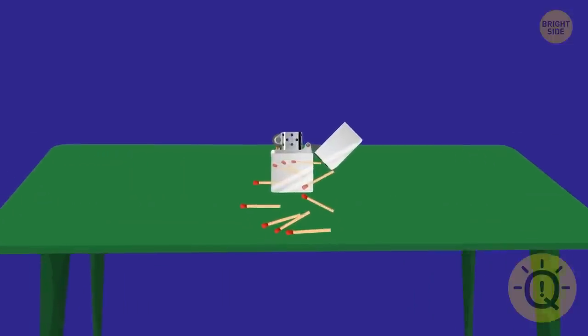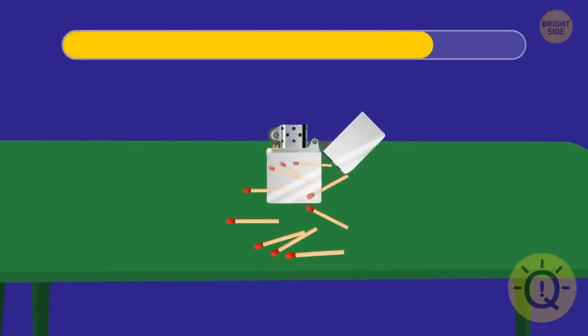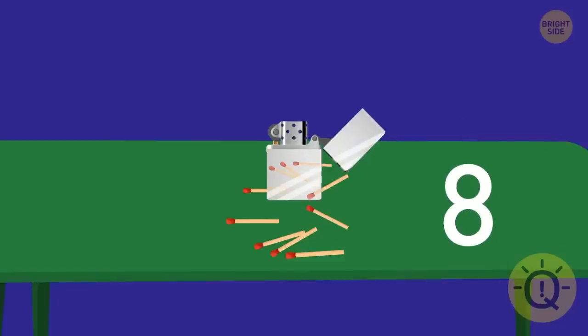Take a look at the table. How many matches can you see? Eight. Here they are.